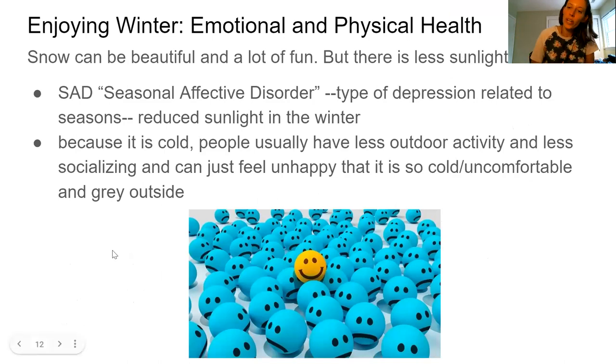Why are we talking about emotional health during the winter? Snow can be beautiful and a lot of fun, but there is less sunlight in the winter — the sun comes up later and goes down definitely a lot earlier. Some people suffer from something called SAD, or Seasonal Affective Disorder. Most people can feel a little bit down during the winter after a period of time. It's a type of depression related to the seasons because of reduced sunlight — sunlight helps with serotonin and other chemicals in your body that help you feel happier.